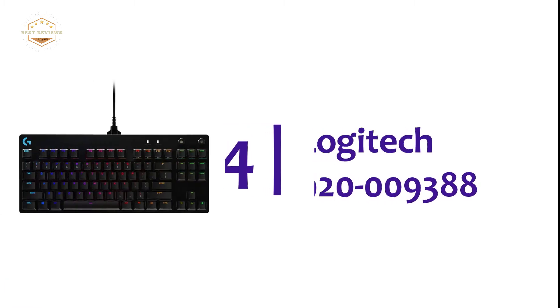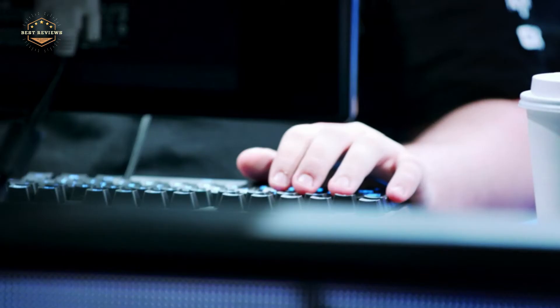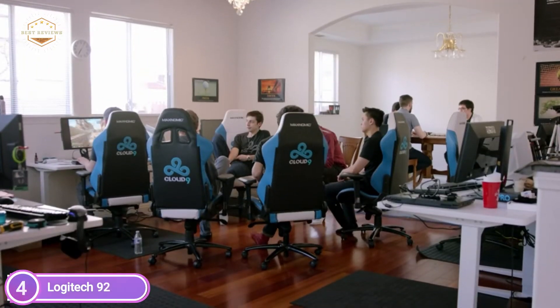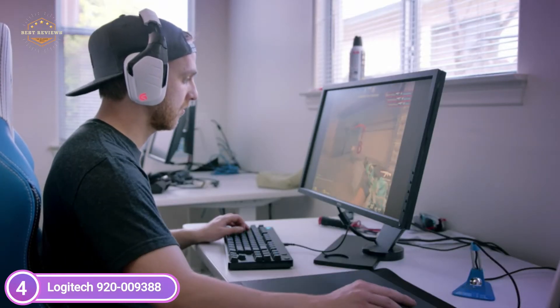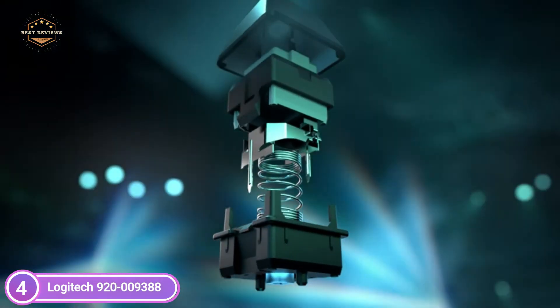Here is item number 4, Logitech 92009388. Made for and by esports athletes to provide high performance, speed, and accuracy. The durable GX Blue Click switches provide an audible and tactile click that provides a secure safe key press. Compact and ultra-portable, the 10-keyless design makes table space available for mouse movements. It's easy to pack and carry to tournaments.